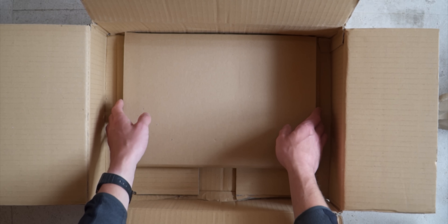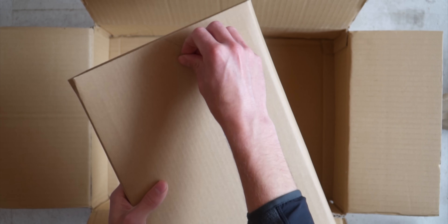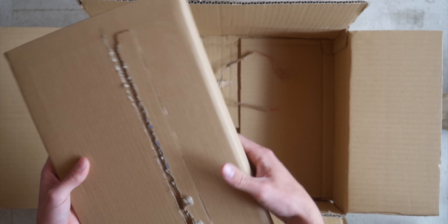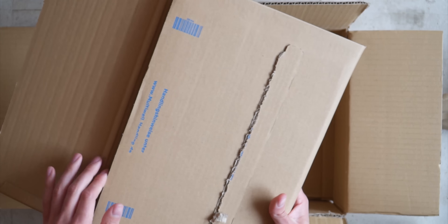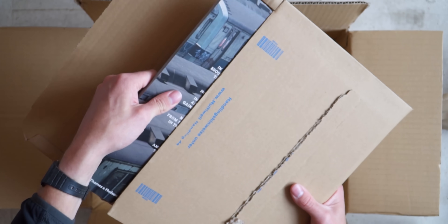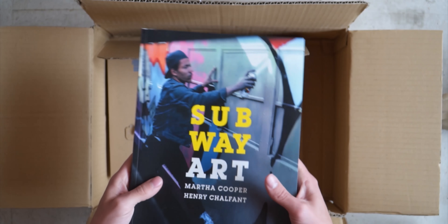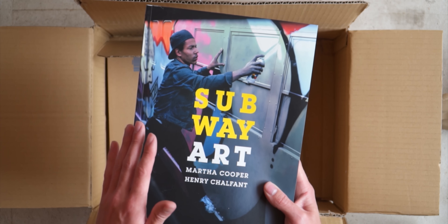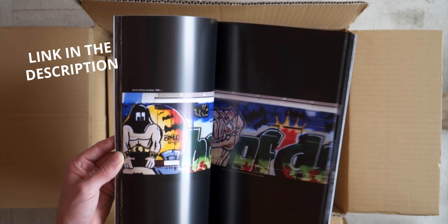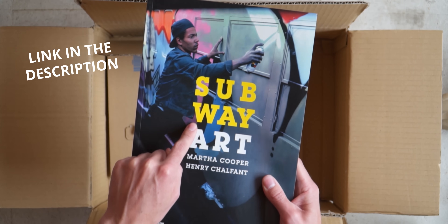And last but not least, a book. This one I think is one of the most classic books out there. It's about New York, definitely the 80s, with a lot of classic pictures. So if you want a classic book, be sure to get Subway Art.